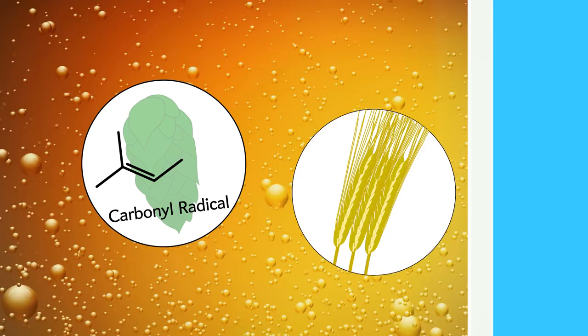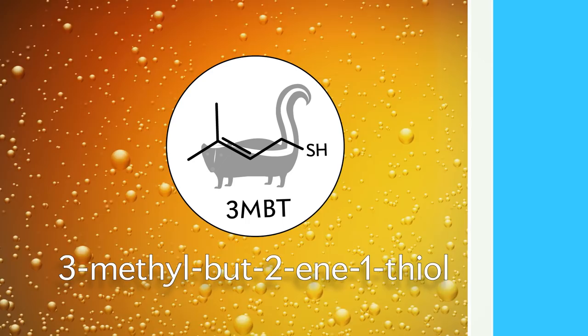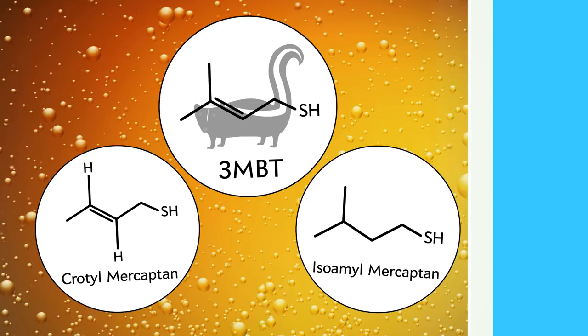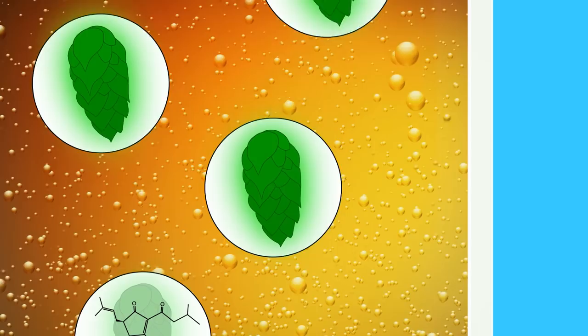When they pair up, they form a new compound called 3-methyl-but-2-ene-1-thiol, often referred to as 3-MBT. 3-MBT happens to be very similar in structure and chemical makeup to the compounds responsible for a skunk's distinctive odor, and we can taste it at just a few parts per billion. Some brewers use specially treated hop extracts so iso-alpha acids won't break apart and form 3-MBT.